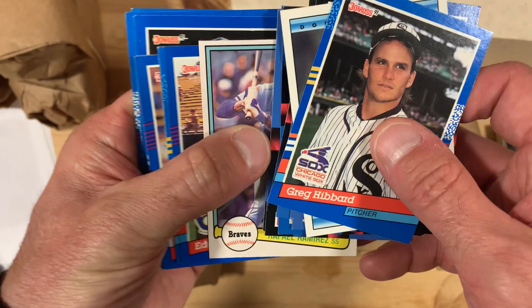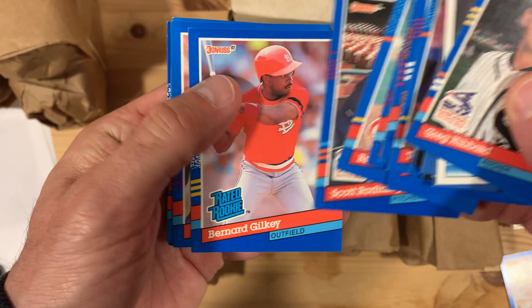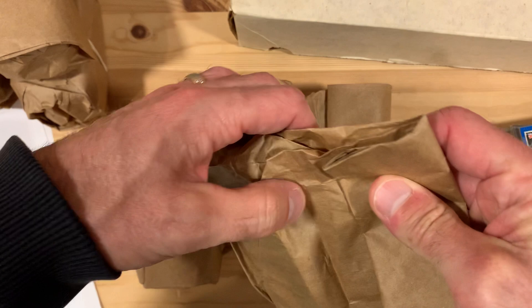Keith Hernandez — put him aside. I have a nice little collection of Keith Hernandez going on right now. Steve Sax. Carlton Fisk. Randy Johnson, the Big Unit, getting a big high leg kick in there. Alright, that's a fun little package and we move on to the next one.